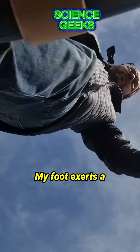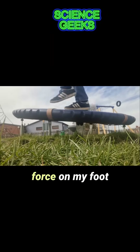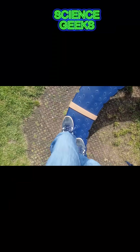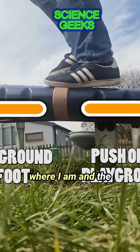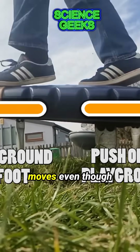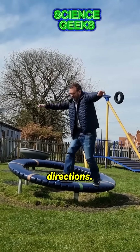My foot exerts a pushing force on the playground thing, and the playground thing exerts a pushing force on my foot. Because I'm the one with the greater mass, I appear to stay where I am and the playground thing moves, even though we're experiencing exactly the same force, but in opposite directions.